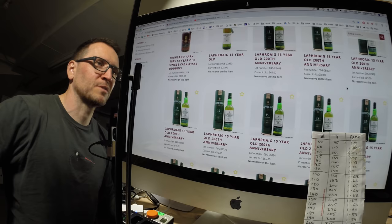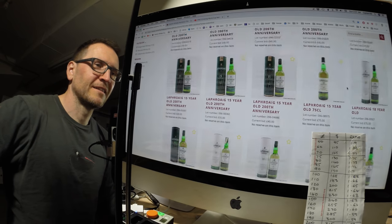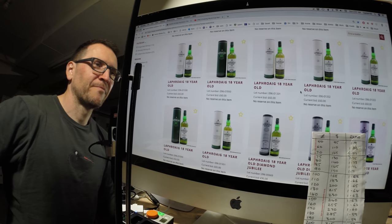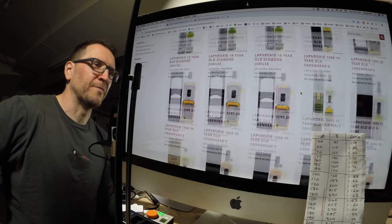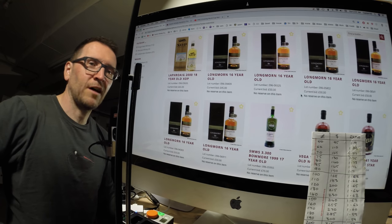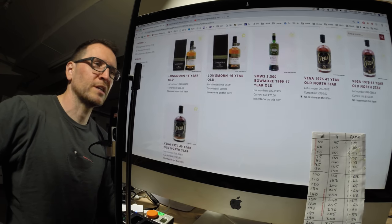Laphroaig 15 is still as cheap as £50-80, and there's a £60 18-year-old, but they will shoot up tomorrow. There are a lot of them though. There are even six Longmorn 16s in — they can sell for £85-95, haven't been over 100 yet, but currently they're all £50 or lower. Could be a chance to get a good price on one of those.